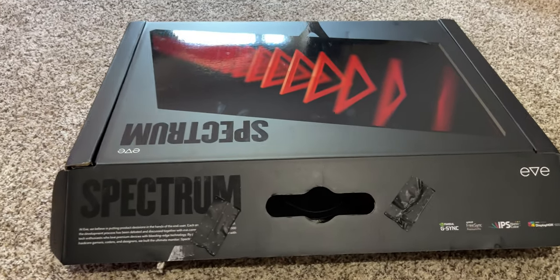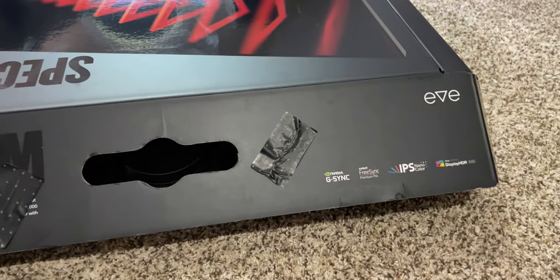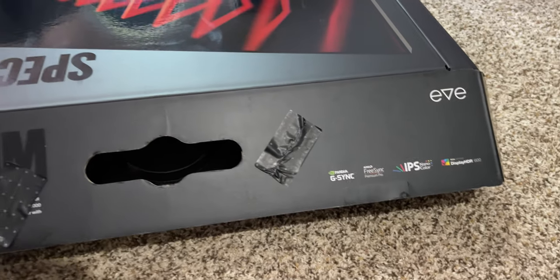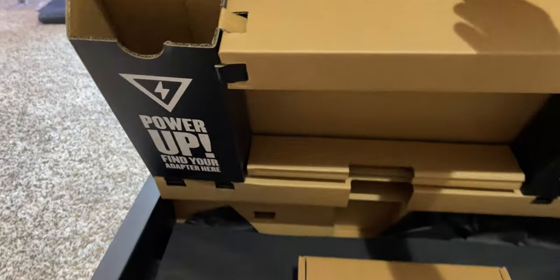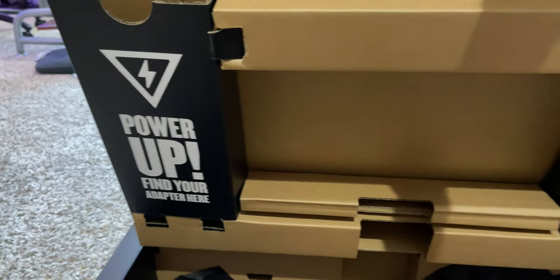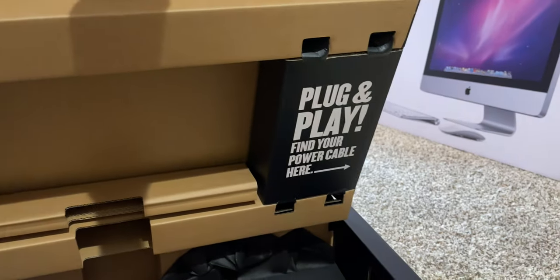Before we get to the issues — and there is literally one major issue that may be a deal breaker for those who want to experience next-gen the way it was intended to be played — let's talk about the unboxing. The unboxing was perfect. It looks like it's from a company that's been around for a while. Everything was packaged securely and even tastefully. They even included the color accuracy chart from their testing for all the tech heads out there.